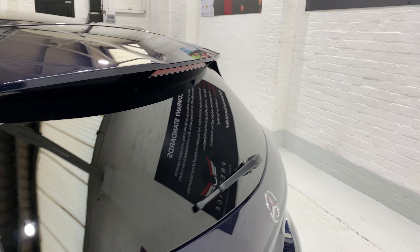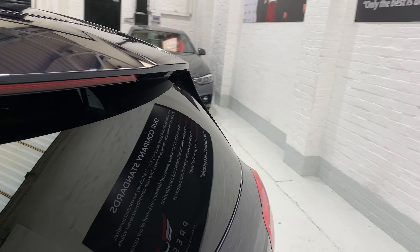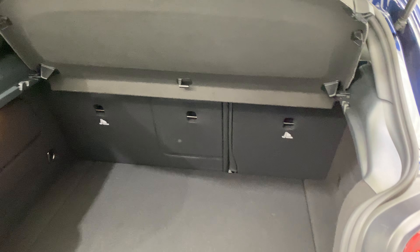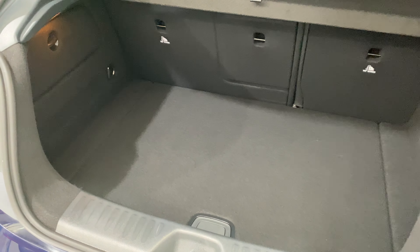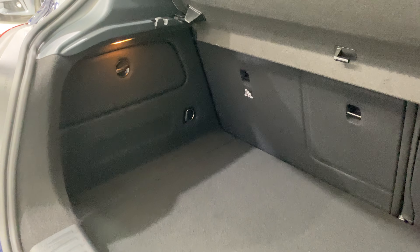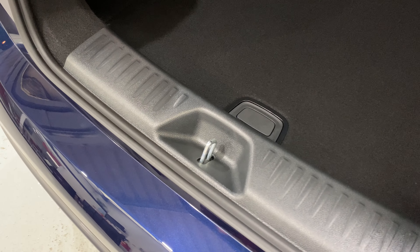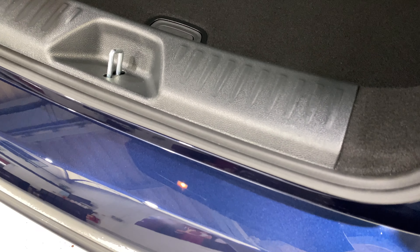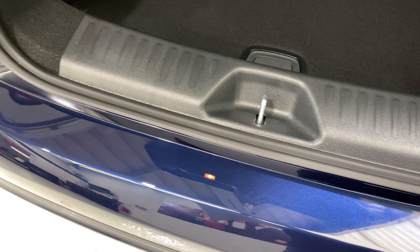The boot is really nice and clean. All the carpets are nice and tidy — no stains, no damage. Along the plastic trim at the back, sometimes these can get quite badly scuffed but this is all in lovely condition.